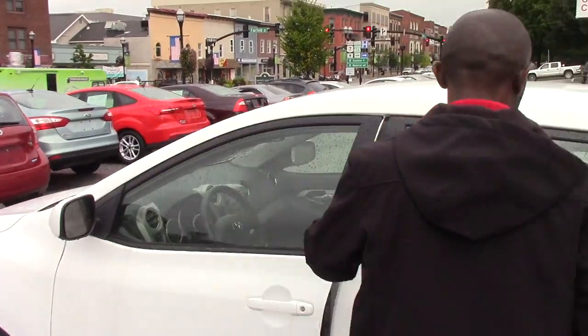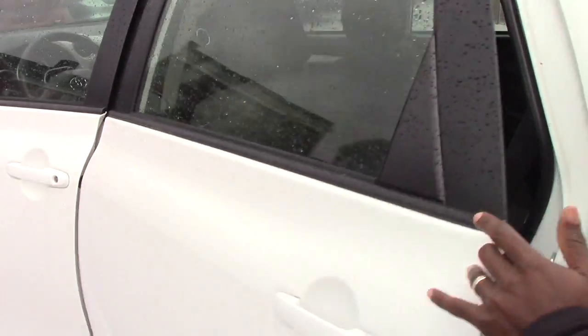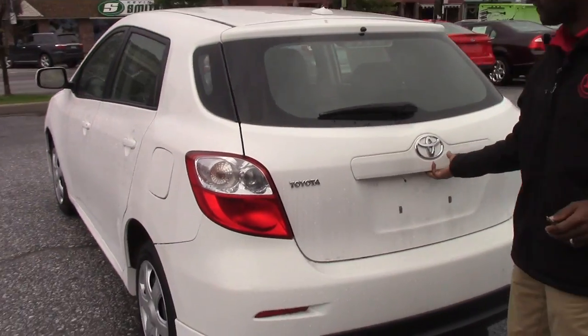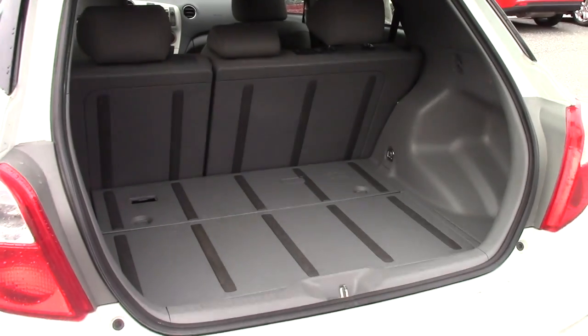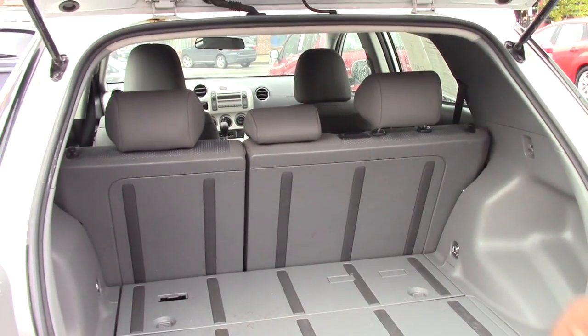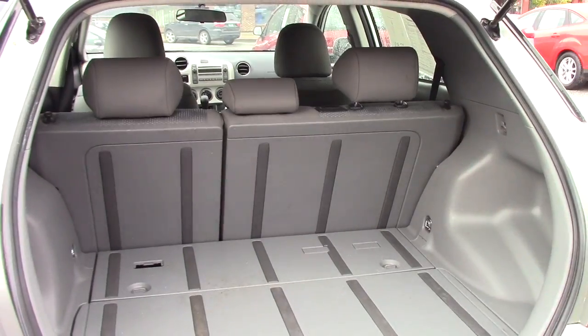Inside it still looks great — you just won't believe it's a 2009 model. You can see the back looks great, you have a rear wiper also. If you take a look here, you can fold down the second row seat if you want to load something large — there's a lot of space.